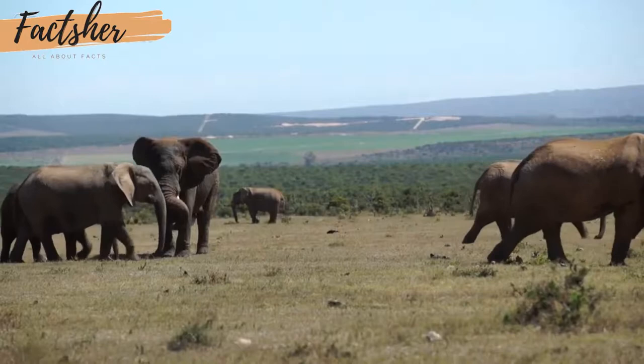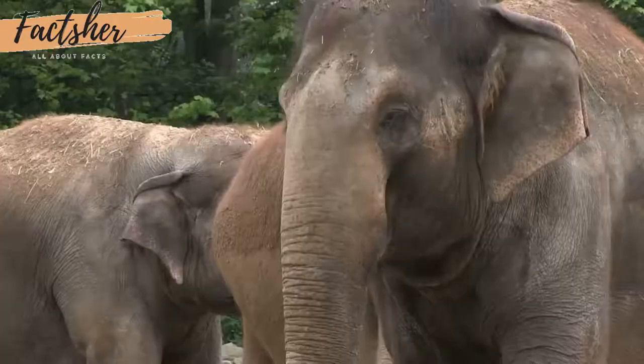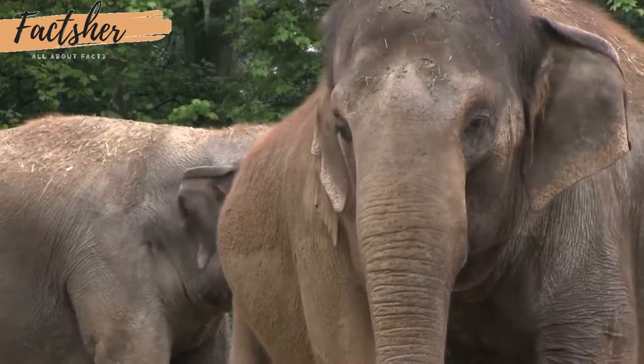Elephants are fond of water and enjoy showering by sucking water into their trunks and spraying it all over themselves. Afterwards, they often spray their skin with a protective coating of dust.